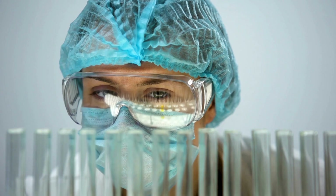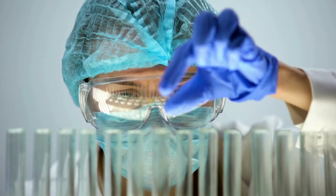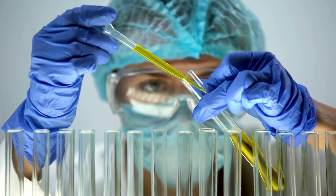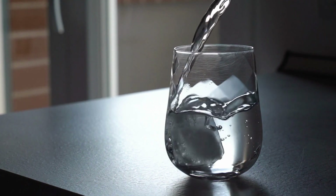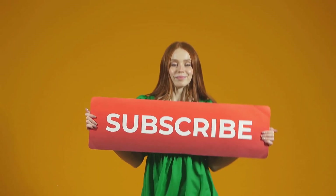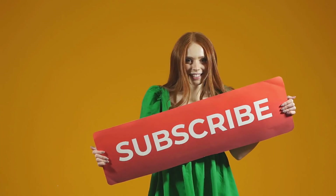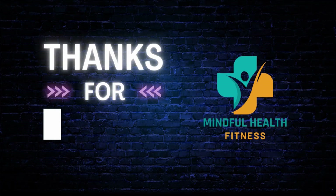As you can see, urine color can tell you a lot about your health and hydration status. It can also alert you to potential problems that need medical attention. The best way to keep your urine healthy and normal is to drink enough water and fluids every day, eat a balanced diet, avoid foods and medications that can change your urine color, and see a doctor if you notice any unusual or persistent changes. That's all for today's video. I hope you learned something new and useful. If you liked this video, please give it a thumbs up and subscribe to our channel for more health and fitness tips. And don't forget to hit the bell icon to get notified when we post new videos. Thanks for watching and stay mindful.